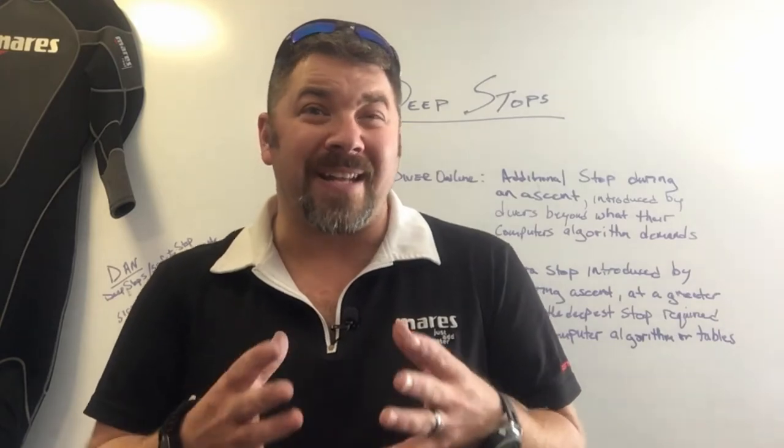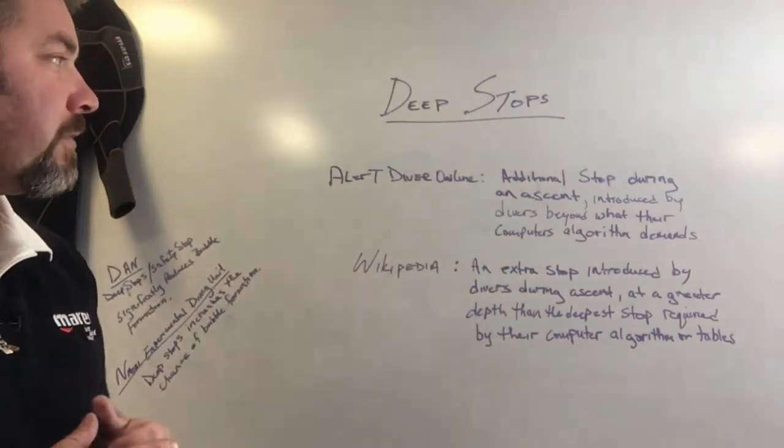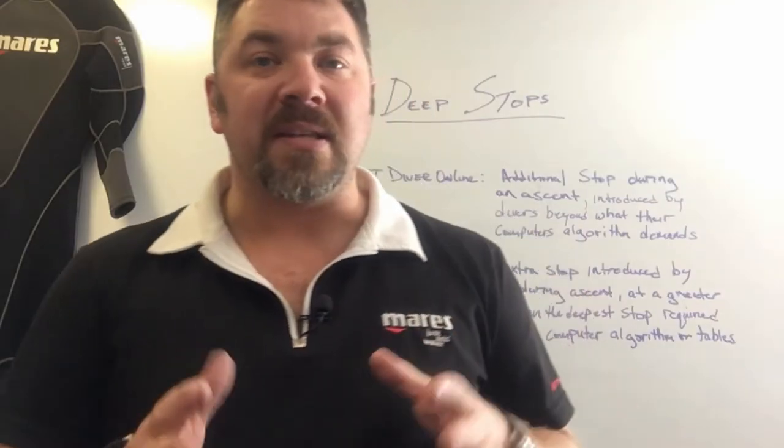We're going to look at a couple of different sources and talk about how you perform a deep stop, and then at the end we'll talk about the vitality of them — are they worth actually making. According to Alert Diver Online, a deep stop is an additional stop during an ascent introduced by divers beyond what their computer's algorithm demands. Wikipedia calls it an extra stop introduced by divers during the ascent at a greater depth than the deepest stop required by their computer algorithm or tables. So they're pretty consistent — deep stops are an additional stop made during the ascent phase of the dive.